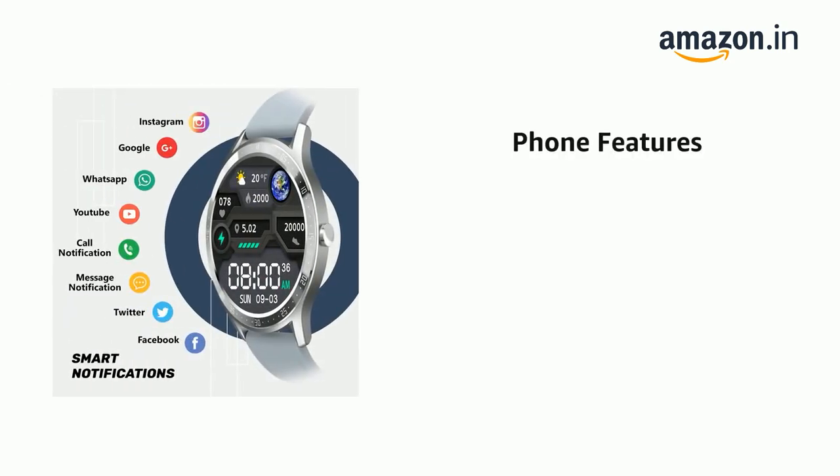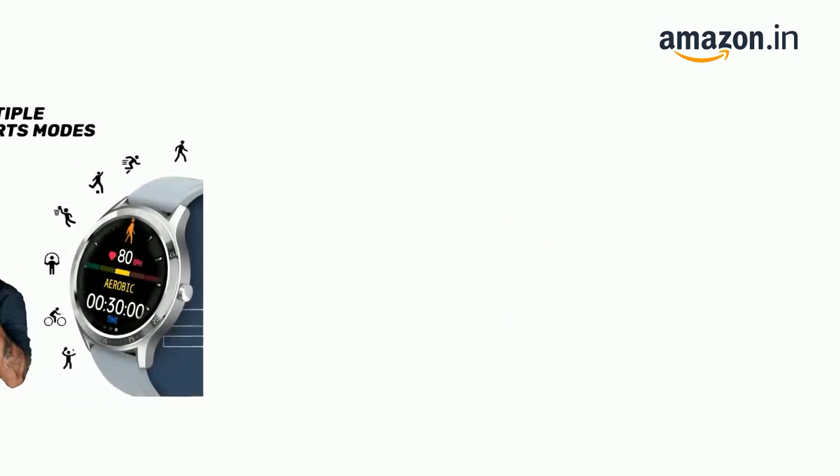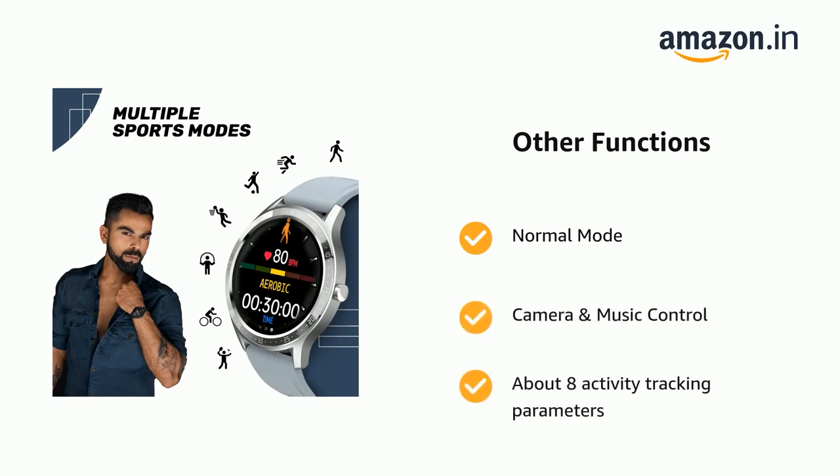It also supports social media apps and access to all your notifications on your wrist. It also has normal mood, camera and music control, and about 8 activity tracking parameters.